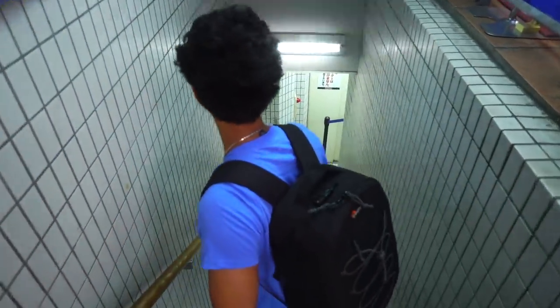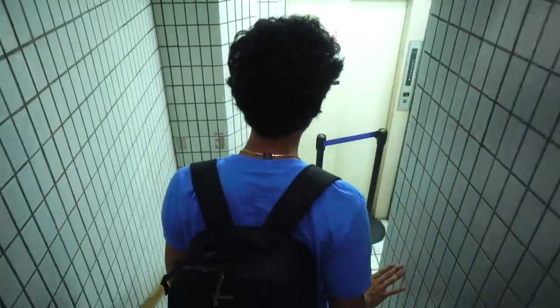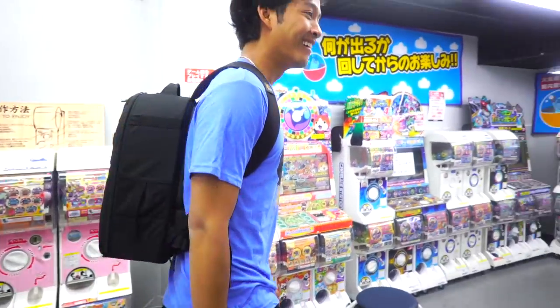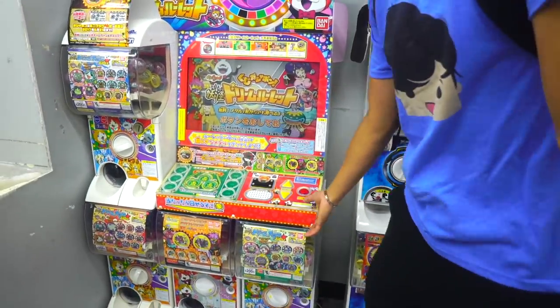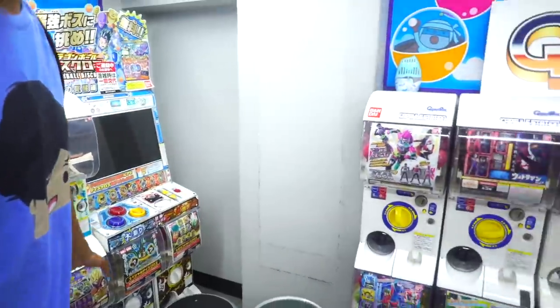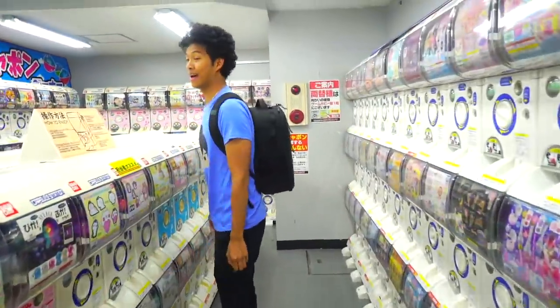It's like a secret basement down here — there's no one working, this place is fully automated. Look at all these things! Game systems that you can just buy capsules and play with. There's Dragon Ball Z over here! I'm excited.